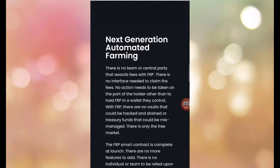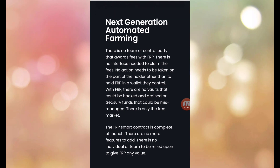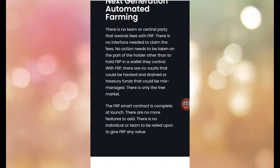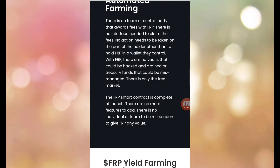There is no team or central party that awards fees with FRP. No interface is needed to claim the fee, and no action needs to be taken by the holder other than holding FRP in a wallet they control. With FRP there are no wallets that could be hacked and drained, or treasury funds that could be mismanaged.